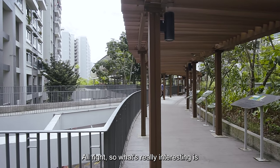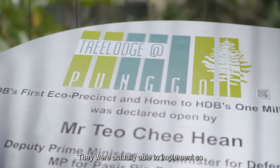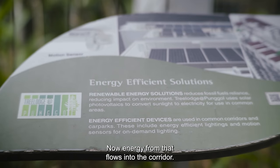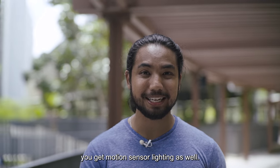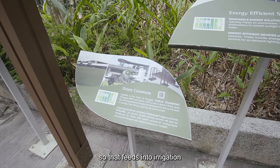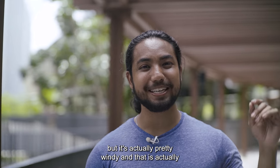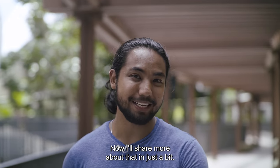What's really interesting is this is actually HDB's first eco-friendly initiative. They were able to implement so many things together, one of which includes solar panel roofs at the top. Energy from that flows into the corridors to help light up bulbs. You get motion sensor lighting as well. On top of that, you have rainwater collection, which feeds into irrigation and subsequently to wash corridors. It's actually pretty windy here, and that is because of the way this place was designed.